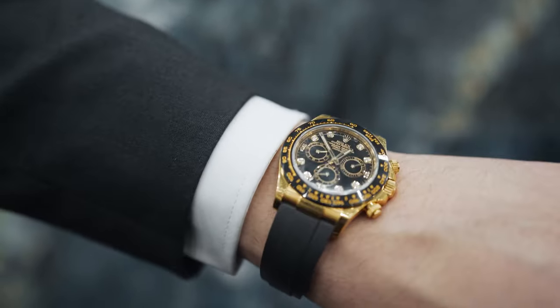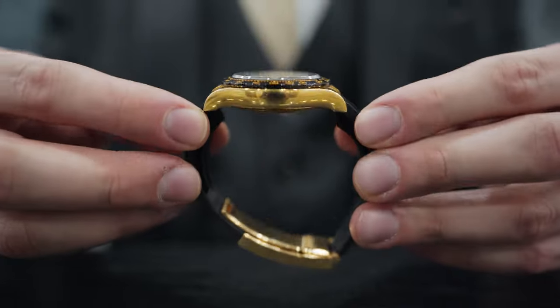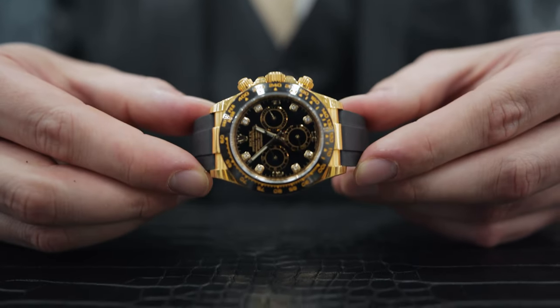Overall wrist presence on this piece — I'm going to give it a 9 out of 10. I'm not a huge yellow gold guy, you guys know that from past videos, but I love this watch. The ceramic on the yellow with the black really makes it pop — it's beautiful.